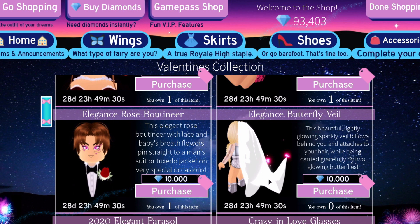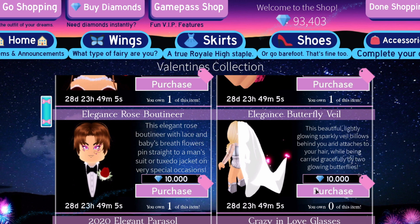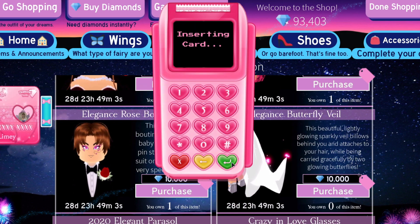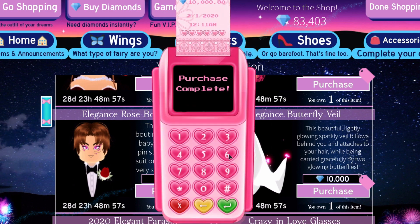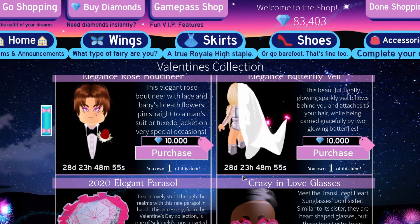And lastly we have the elegance butterfly veil. This beautiful, lightly glowing, sparkly veil billows behind you and attaches to your hair while being carried graciously by two glowing butterflies, and it costs 10,000 diamonds. I'm so excited about this — Cyber posted a video a while ago showing this off. Oh my gosh, I'm so excited — this is absolutely gorgeous. What a Cinderella-like veil, like a Cinderella wedding dress!